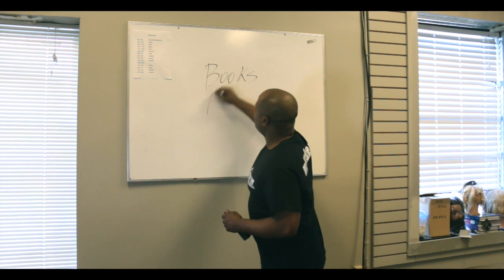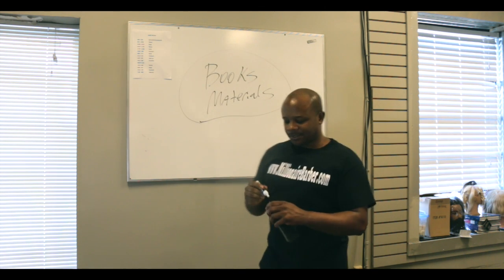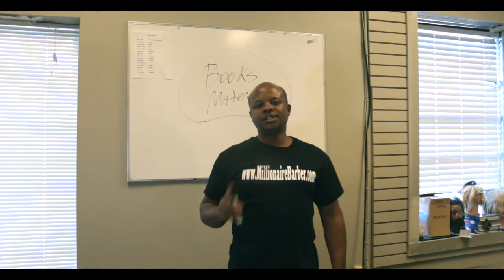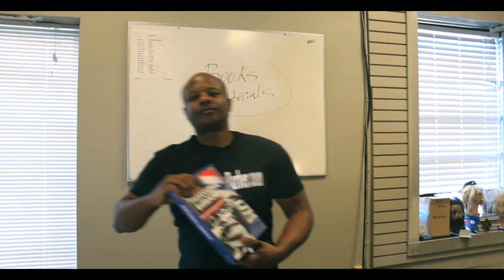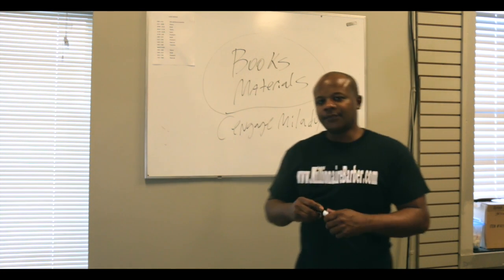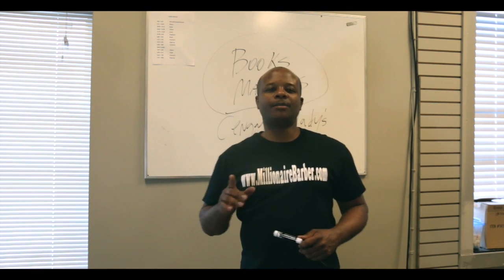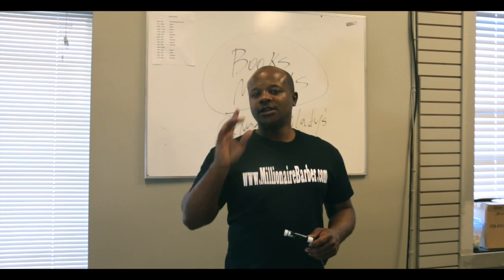Books and materials — a lot of you have asked where to purchase textbooks for students. Let's look at some of them. The barber textbook: Cengage, Milady. A lot of you have heard of those. If you stay with me until the end of the webinar, I'm going to give you the exact web address, phone number, and contacts for all of the things I'm sharing.